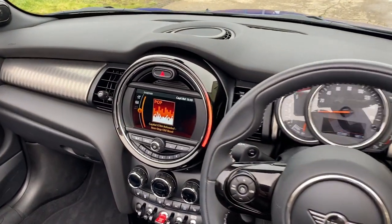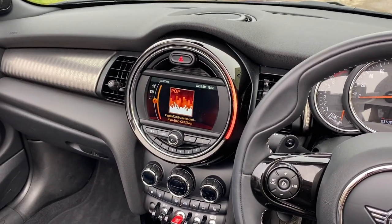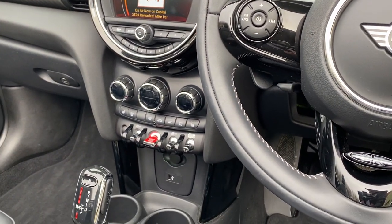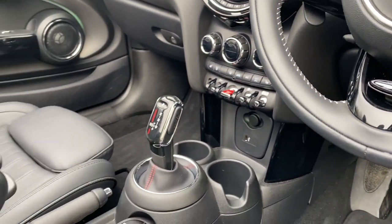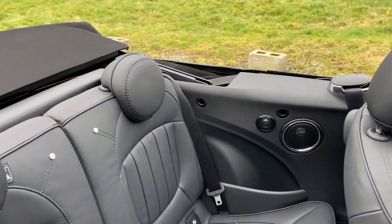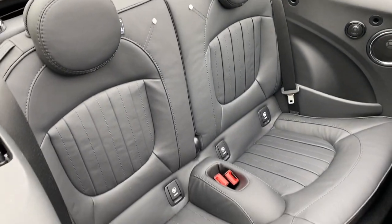Leather multi-function steering wheel with paddles, DAB radio, Bluetooth music and telephony, USB plug-in, dual zone climate control, front centre armrest, and there are your rear seats.